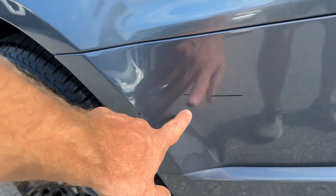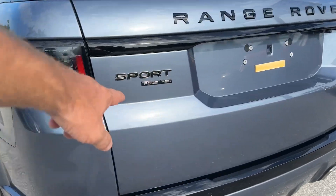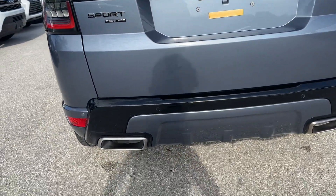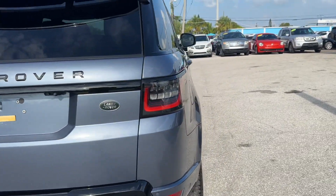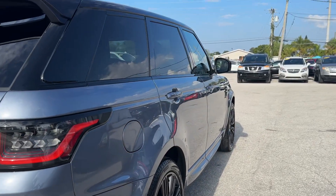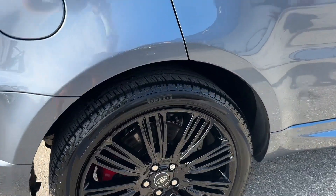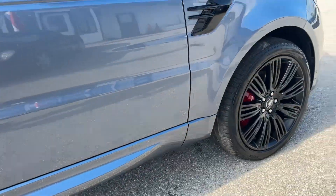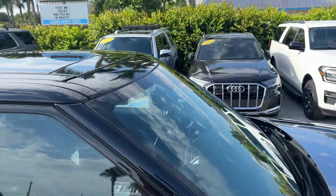There's a tiny scuff right here. Again, it's the P525 HSE. Rear bumper looks good — there might be a tiny scuff right here as well. Looking down the passenger side, I'm looking for door dings and dents — nothing showing up. Passenger side rear wheel, no curb rash. Passenger side front wheel, no curb rash. Got the panoramic roof.